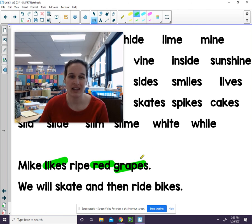Let's take a look at the next sentence now. We're going to highlight words we already know — it helps us see how many words we know. We will skate, and then these two both have that long I because of the I and the E. Let's sound out the last two words: ride, bikes. Great job.